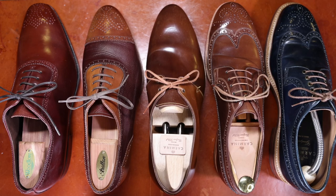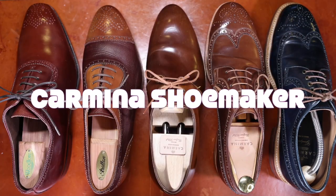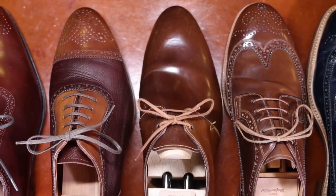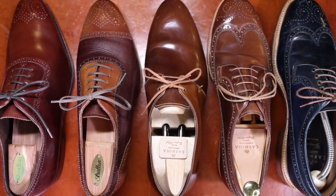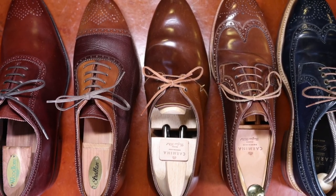Hello everyone, it's Ashwin Rao. Today's video brings you my collection of Carmina shoes — you might as well call this my collection of Carmina shell cordovan shoes, because essentially all of my pairs from Carmina, save one that I'm not showcasing here, are shell cordovan. I wanted to take you through this collection because many of you are interested in Carmina as a brand, certainly as you're entering the more high end of classic menswear and welted footwear.